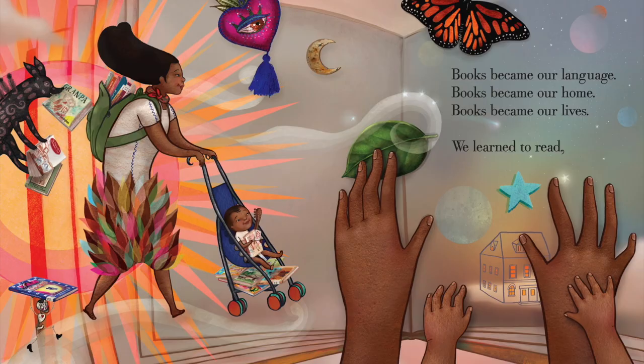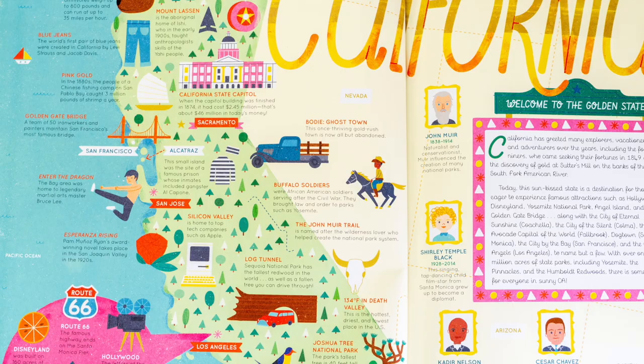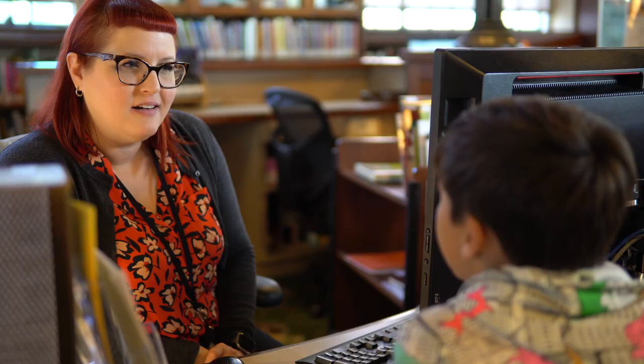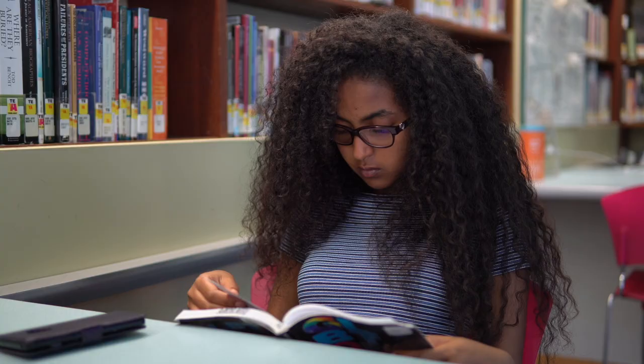Hello, I'm John Szabo, the City Librarian for the Los Angeles Public Library, and I hope you enjoyed watching today's episode and learned something exciting and new. The Los Angeles Public Library is here to support your family, and our fabulous staff is always ready and eager to help you develop a lifelong love of learning. So keep reading, and make sure to catch our next episode on KLCS!